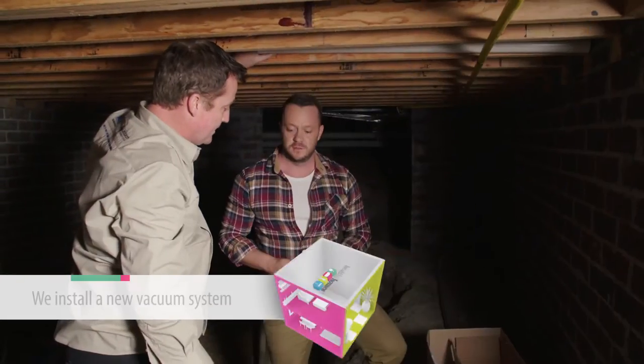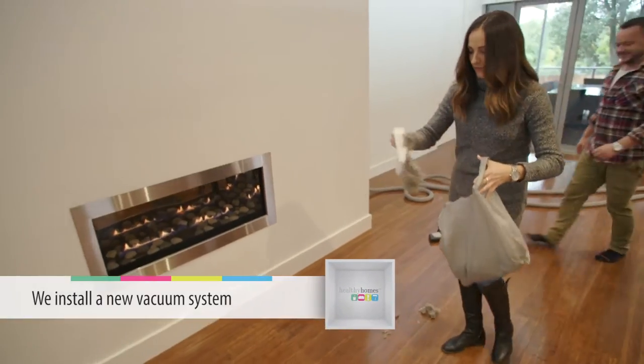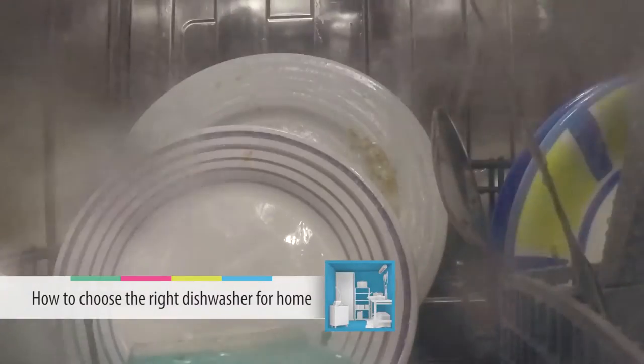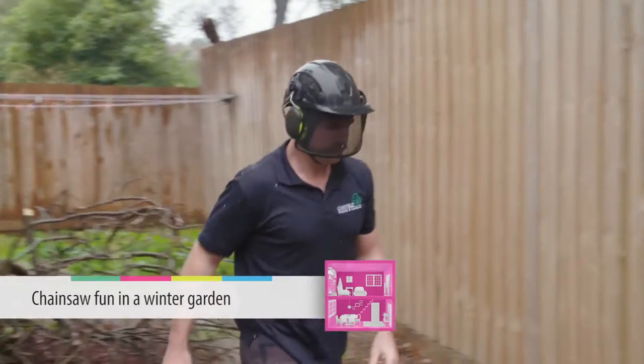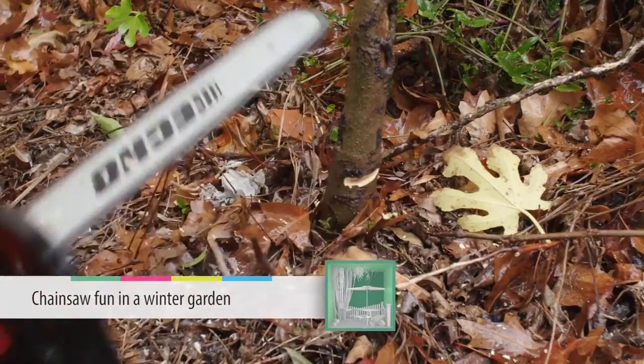Here's what's coming up on today's show. It's out with the old and in with the new — a vacuum you have to see to believe. How to choose your new dishwasher and what to look for. We've got some important advice on cleaning and protecting your tiles. And putting the claims to the test — find out what our arborist really thinks of this new chainsaw.